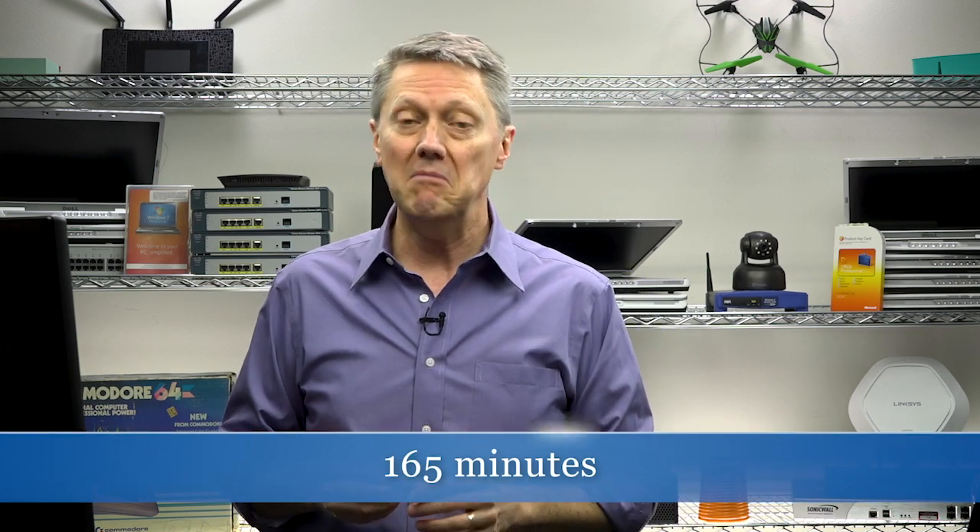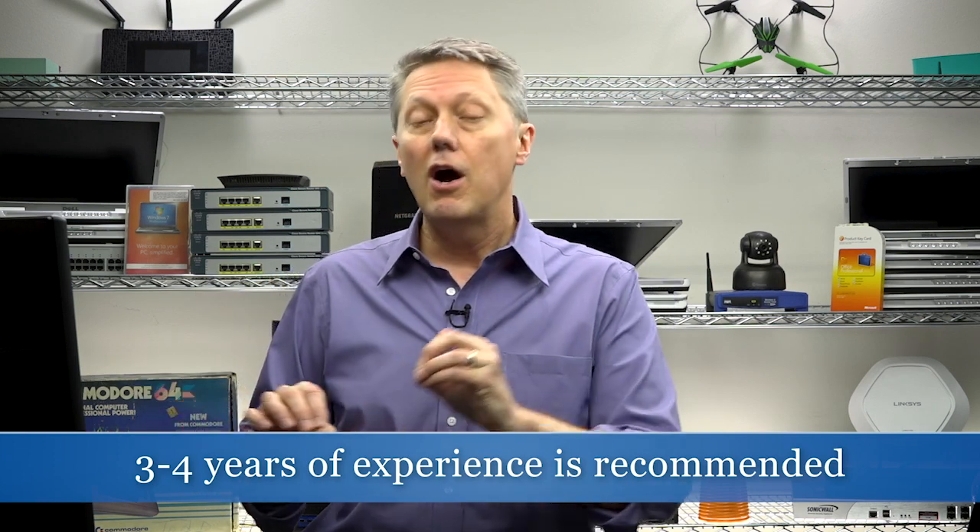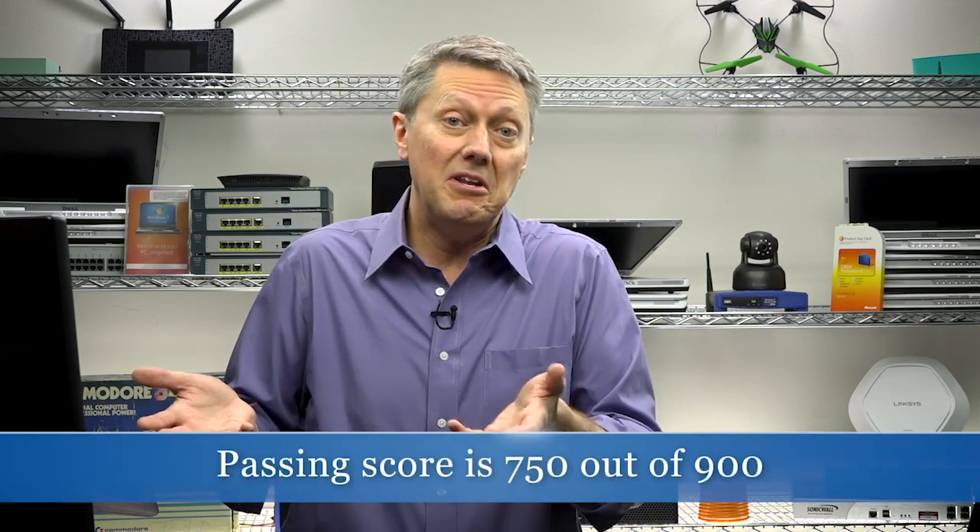If you've taken other CompTIA exams, this is different — the performance based questions are a new addition for this particular certification. You have 165 minutes to work through all 80 questions. The recommended experience before you sit for this exam is about three to four years of hands-on experience, either as a penetration tester, vulnerability assessment professional, or in vulnerability management. It's really important that you not simply look at this as an entry-level certification — it isn't. You need collateral experience to succeed. The passing score on a scale of 100 to 900 is 750.